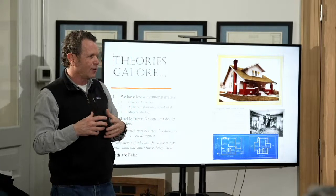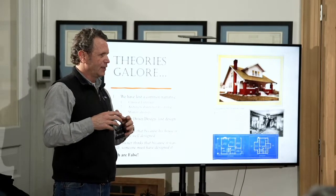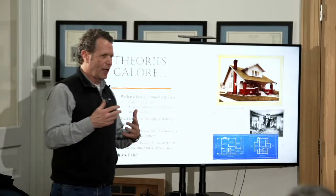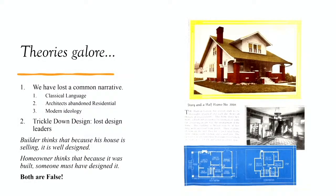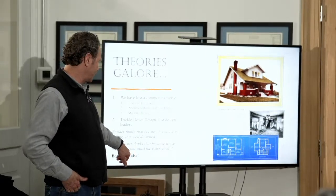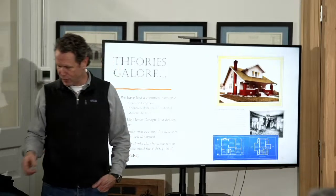Builders now, because of Levitt — we'll talk about them more — control design and push the architect out of the way. There's not a designer in the process. What do builders care about? Making money. They push the designer out of the way, and we have ugly houses. Builders think that because the house is selling, it's well designed. Homeowners think that because it was built, someone must have designed it. Both things are false. I wrote my book Timeless House and Instigators because I wanted homeowners to realize the fallacy of what was going on here and to build better.